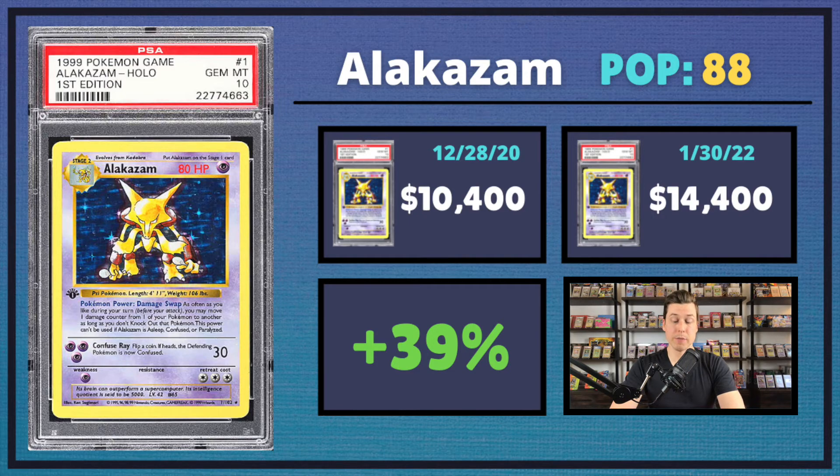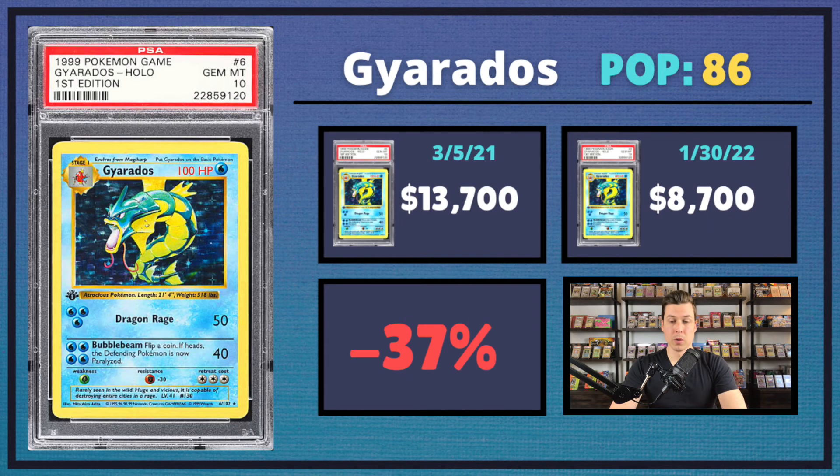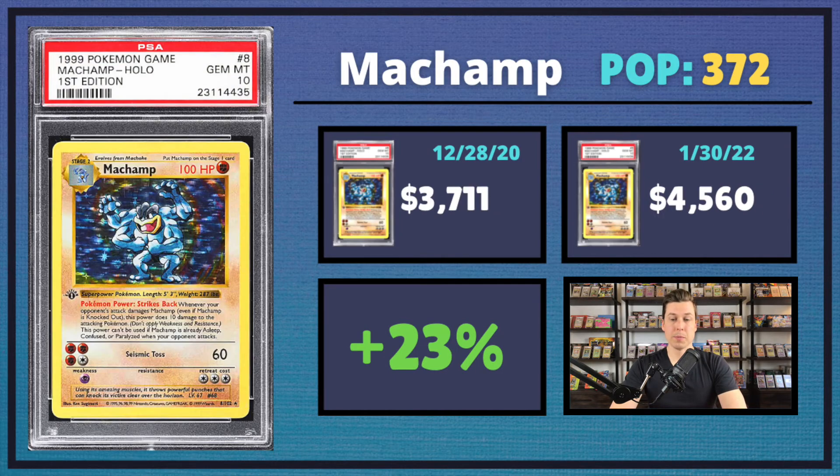We had the Alakazam — such a beautiful card. Classic Sugimori artwork, that purple just pops. This one saw about a 40% uptick coming in at $14,400. We also had the Clefairy in PSA 10 — 64% growth coming in at $12,000, really good movement. We had the Gyarados, kind of a fan favorite, but didn't get too much love this go around — 37% decrease coming in at $8,700. We also had the Magneton, the third lowest pop card from the set, seeing a 60% uptick coming in at $12,600. And we had the Machamp — much lower in price, with a population of 372 copies in PSA 10. Still saw 23% growth from last year.